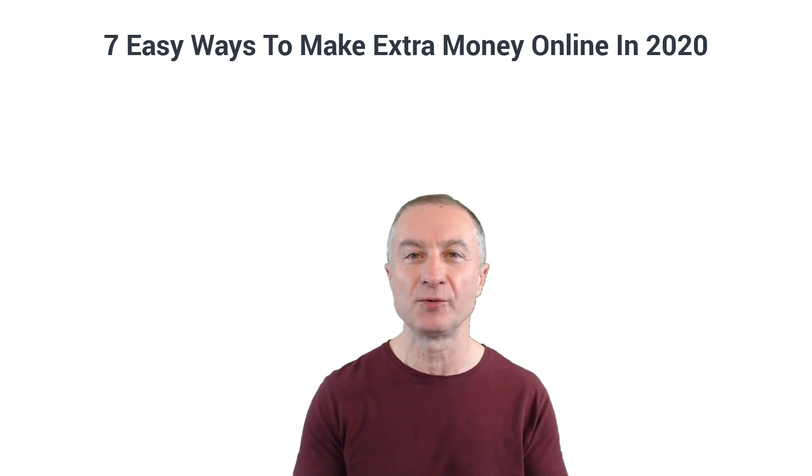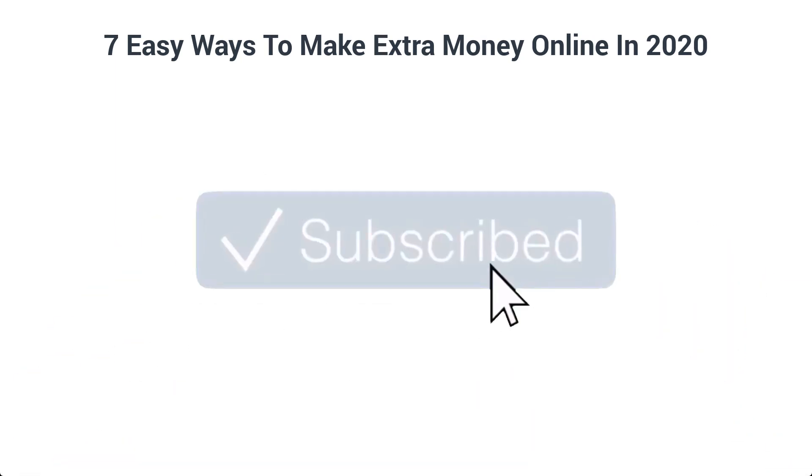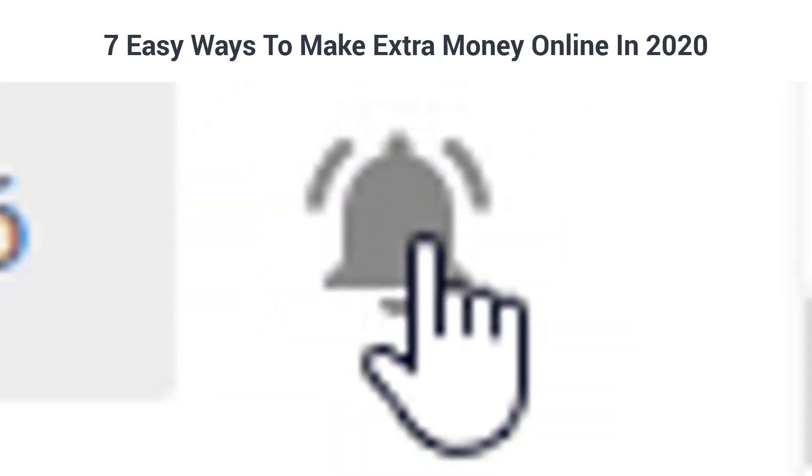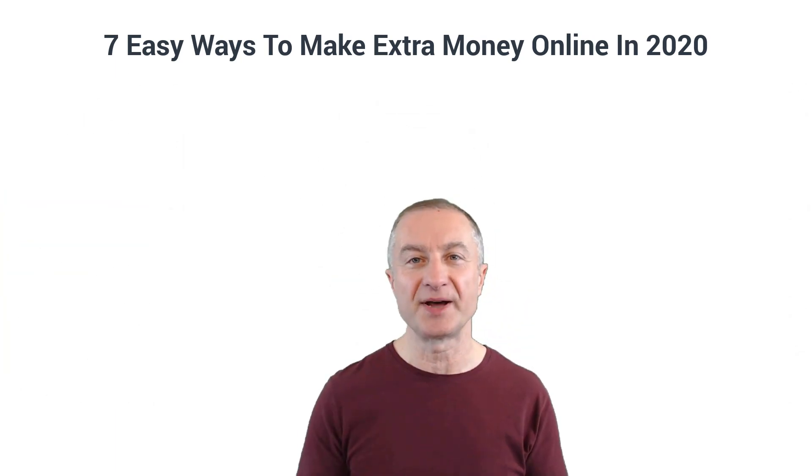If you're new around here, make sure to subscribe to my YouTube channel because I upload videos on a consistent basis about how to make money online, work from home opportunities, entrepreneurship and much more. Also make sure you hit the notification bell so you can be notified every time I upload a new video.